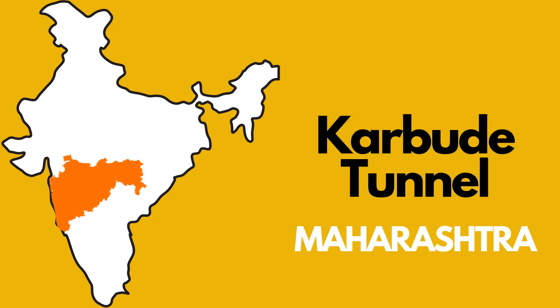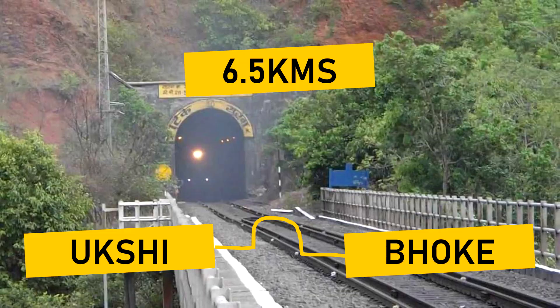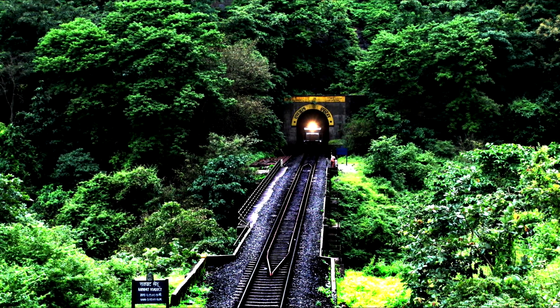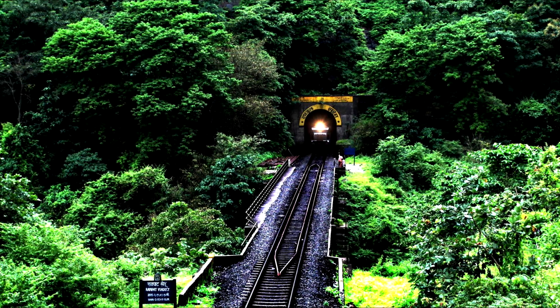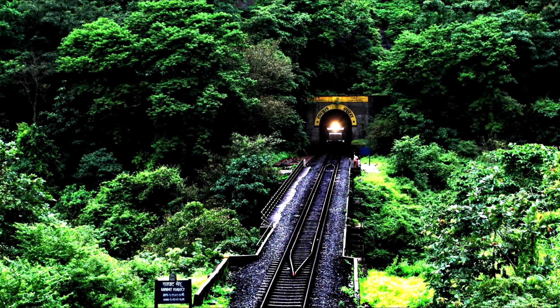Number four: Karbude Tunnel in Maharashtra. The length of this tunnel is 6.5 kilometers and it lies between Ukshi and Bhoke on the Konkan route. I have traveled on this route many times and the whole Konkan route is no less than an engineering marvel — the whole route has over 2,000 bridges and almost 100 tunnels.